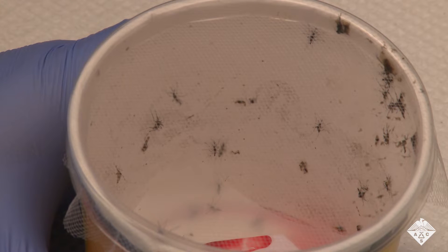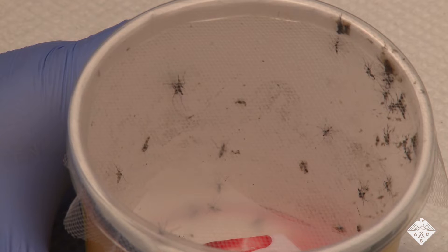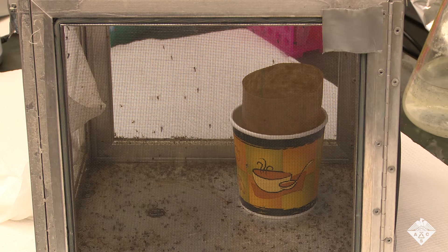More than a million people die every year from mosquito-borne diseases like malaria, West Nile, Zika, and dengue fever, and many species of mosquitoes have become resistant to the popular pyrethroid-based insecticides.